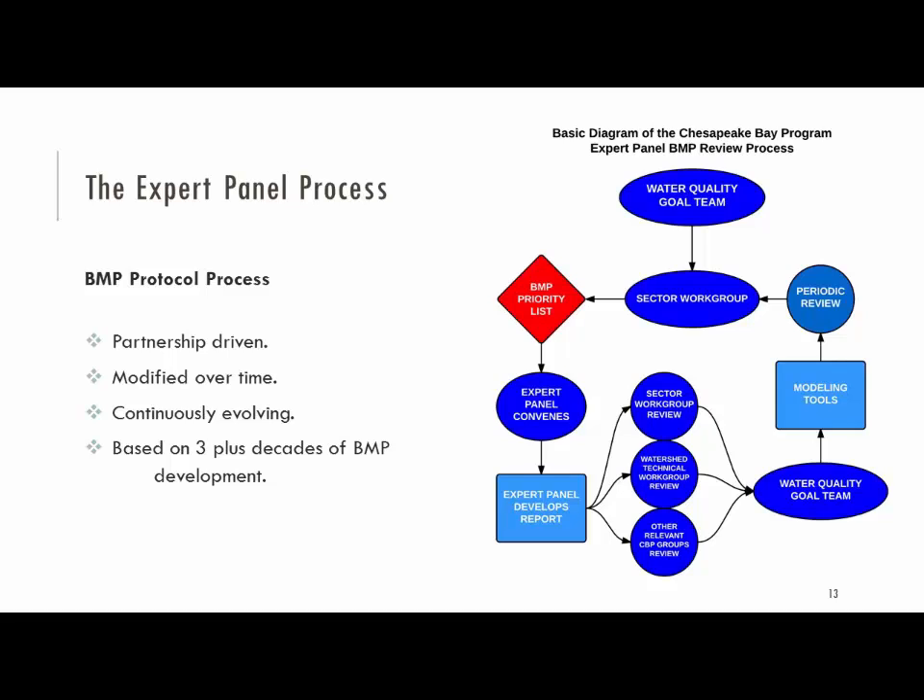The process we go through in developing what we call an expert panel process involves identifying a need from the partnership — the partnership is interested in looking at a critical practice and what effect it might have for reducing or controlling nitrogen, phosphorus, and sediment in the watershed. We go through a process of identifying what that might be, starting at the Work Group Implementation Team that Jeremy talked about — that's the agricultural work group that I coordinate — and then coming down to the work group, which identifies and prioritizes needs within a long list. The panel then generates and develops a recommendation report.